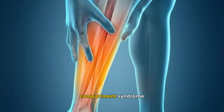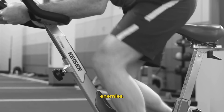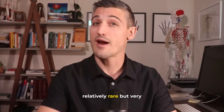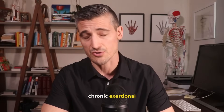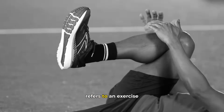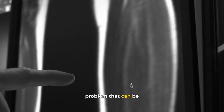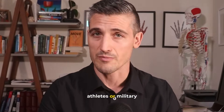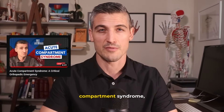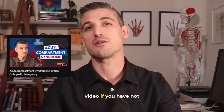Chronic Exertional Compartment Syndrome — sometimes our bodies can be our own worst enemies; sometimes they hold us back. This video is about a relatively rare but very real issue called Chronic Exertional Compartment Syndrome. In my prior video, I talk about Acute Compartment Syndrome, which is a surgical emergency. Please check out that video if you have not already.